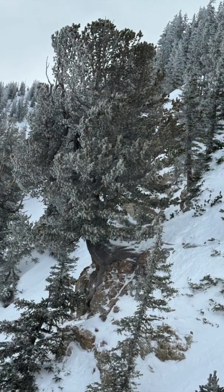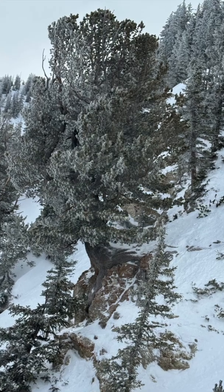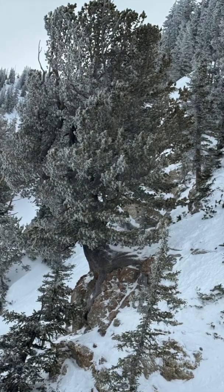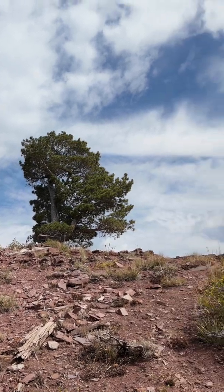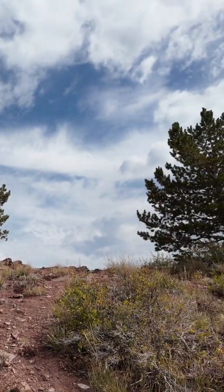Because they grow slowly, limber pines often lose out to other evergreens. They usually grow in steep, craggy, windy places, inhospitable to other trees. Here are some limber pines growing right on the windy Wasatch Crest.